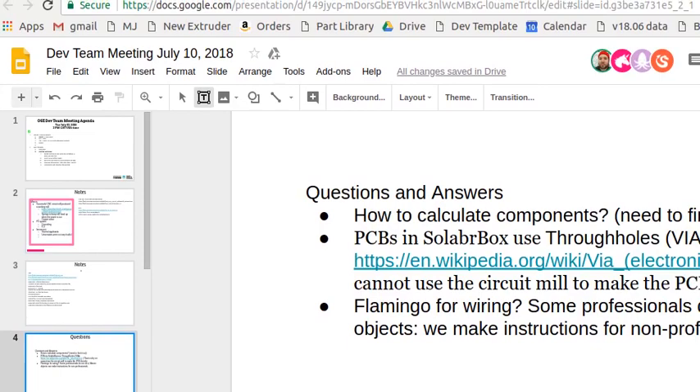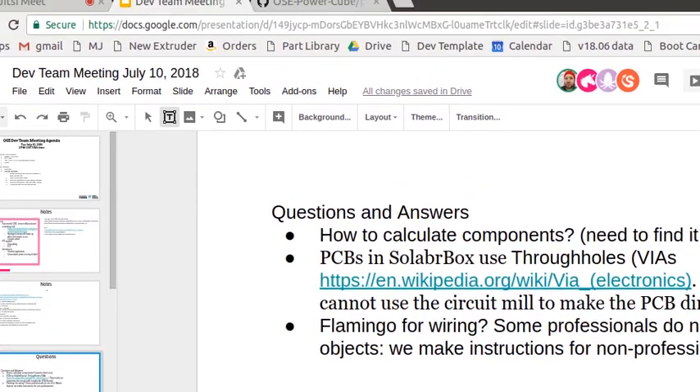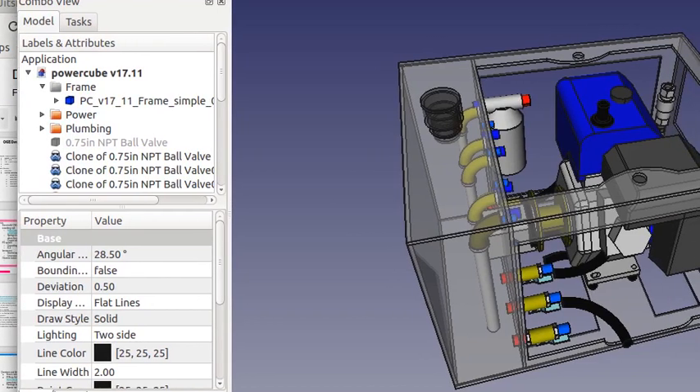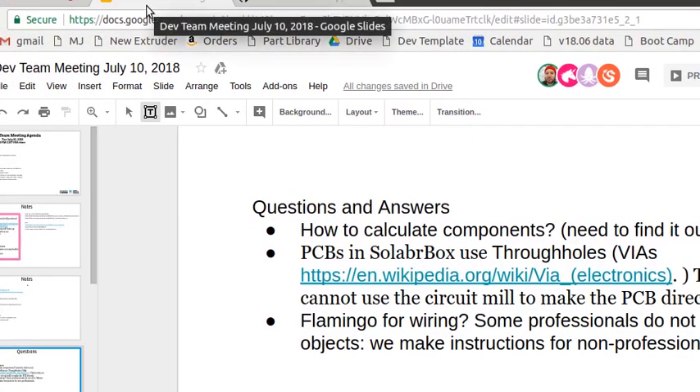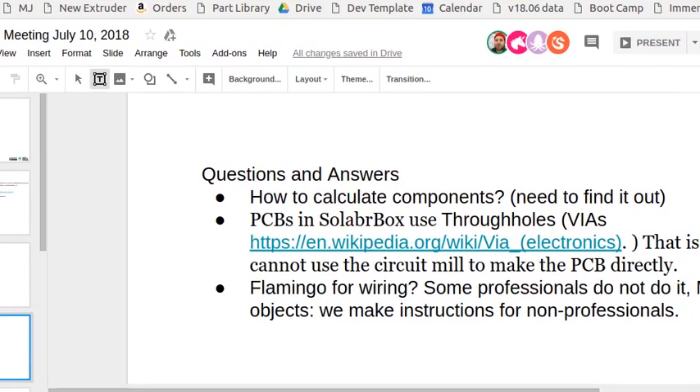Continuing to advertise the immersion program. Some candidates are presenting to their local communities for support from community development organizations, chambers of commerce, and similar groups. Currently interviewing and vetting people — about eight applicants right now with three interviews today.